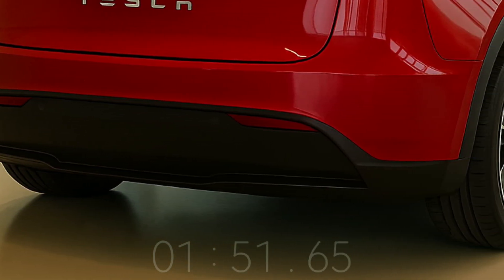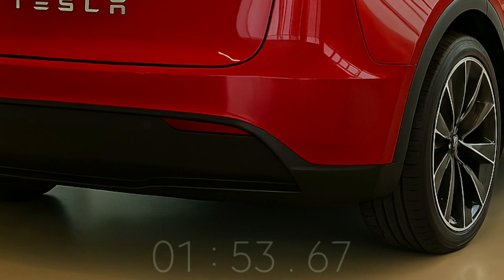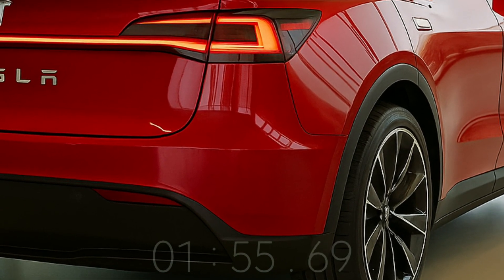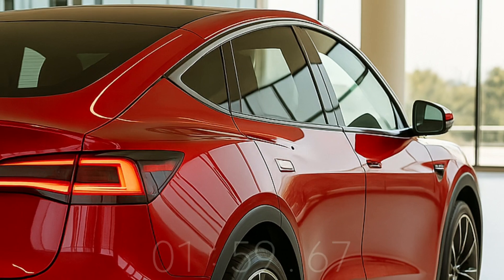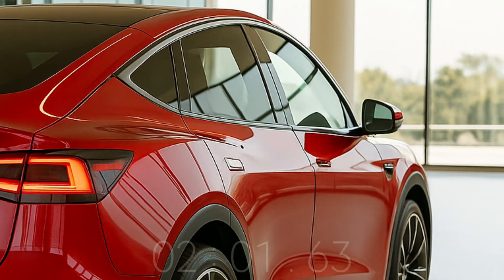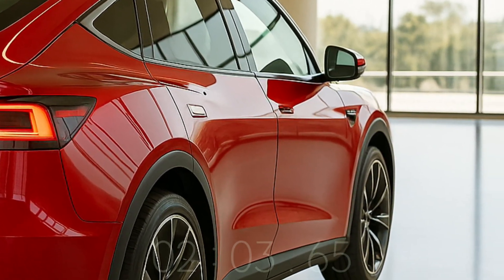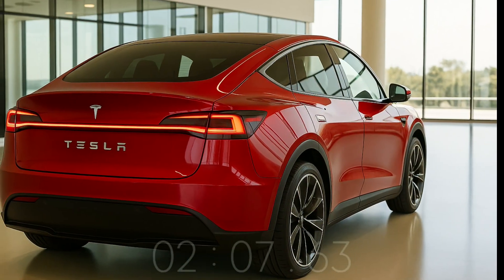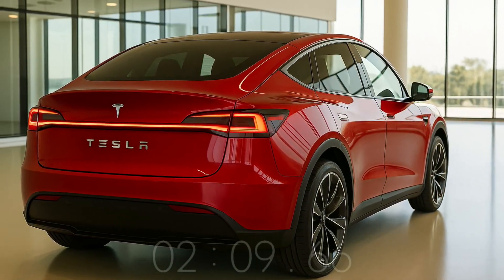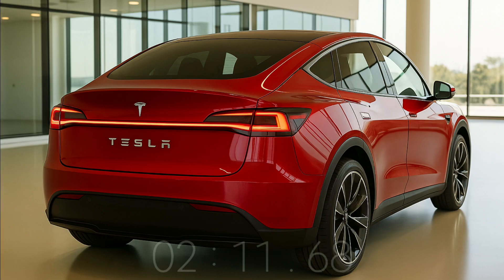The vehicle will use lithium iron phosphate (LFP) battery cells, which are cheap, durable, and offer a good driving range. Estimates suggest a single-charge range of 250 to 300 miles (400 to 480 kilometers). Performance should be fast, keeping Tesla's reputation for swift acceleration for both city and interstate travel.